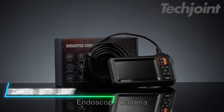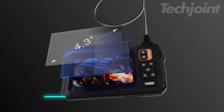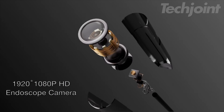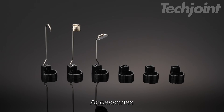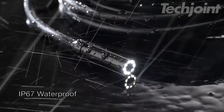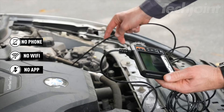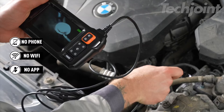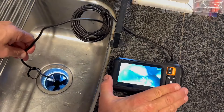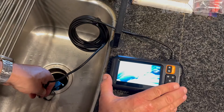Unlock the potential for detailed inspections with this endoscope camera, featuring a 4.3-inch IPS screen that delivers sharp 1,920p HD images. Equipped with eight adjustable LED lights, it excels in dark or damp environments, thanks to its IP67 waterproof rating. The semi-rigid cable offers flexibility to navigate tight spaces, making it perfect for plumbing or automotive use. Simple to operate, this camera is a must-have for any DIY enthusiast.